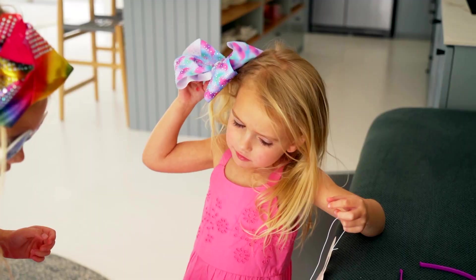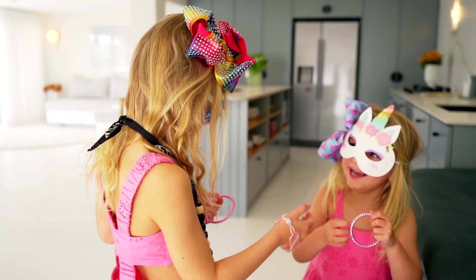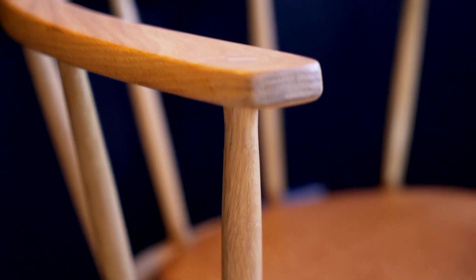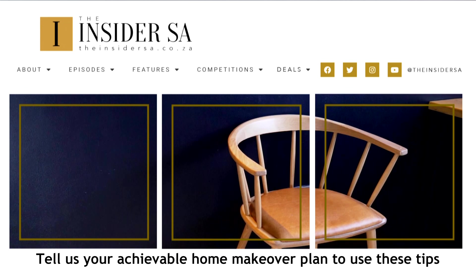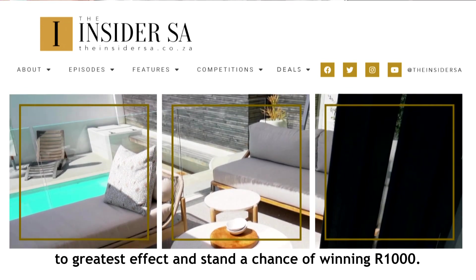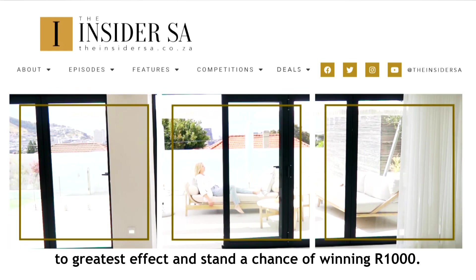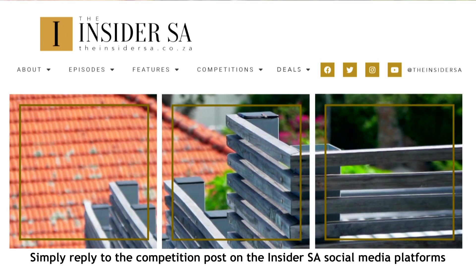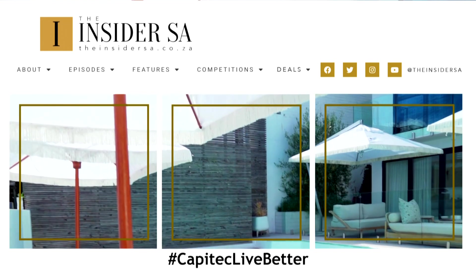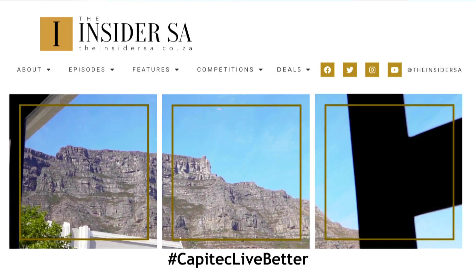Don't be afraid to play with the power of paint and light in dressing and defining a room. Tidy away what's there before adding anything new. Tell us your achievable home makeover plan to use these tips to greatest effect and stand a chance of winning a thousand Rand. Simply reply to the competition post on the Insider Essay social media platforms using hashtag Capitec Live Better. T's and C's apply and can be found on the Insider Essay website.